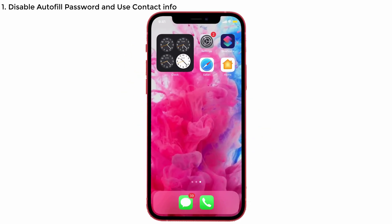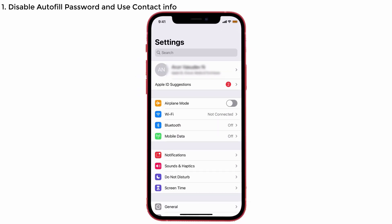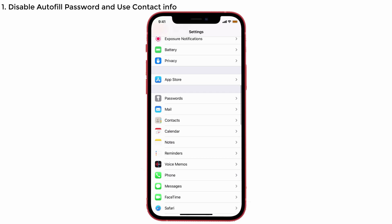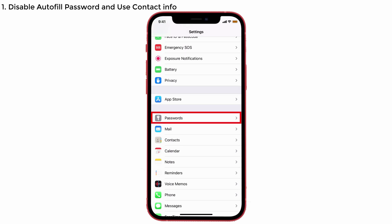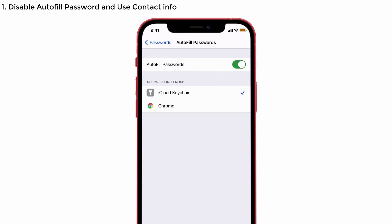Solution number one: turn off the Autofill Password and disable the Use Contact Info options. This will help prevent your personal information from being used when you sign in to websites and apps. Lots of people have tried this and solved their issue. To do it, launch Settings on your iPhone, scroll down and tap on the Password option, enter the passcode if asked, then tap Autofill Passwords and toggle it off.